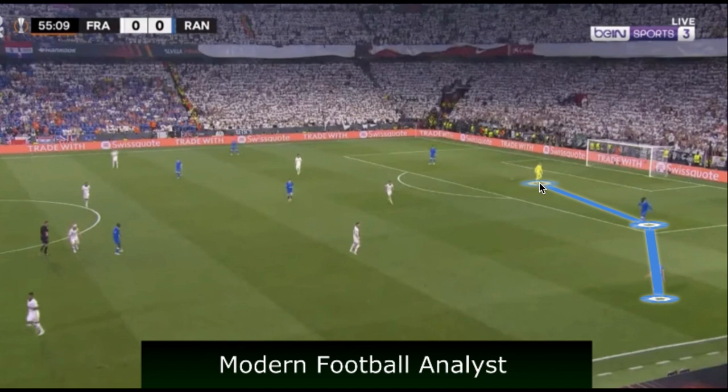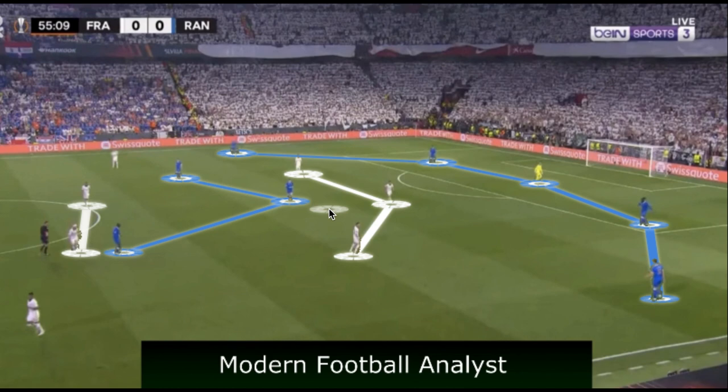This caused a more natural press, allowing players to use their cover shadows, decrease the distance from the front three to the central defenders, and press more vertically — often forcing Frankfurt into a deeper area. When Rangers built out of the back, they split their central defenders with the goalkeeper and used an asymmetric 4-3-3. On the right hand side there were more rotations, with the number eight dropping deeper to release the fullback and allowing the winger to invert between the lines.